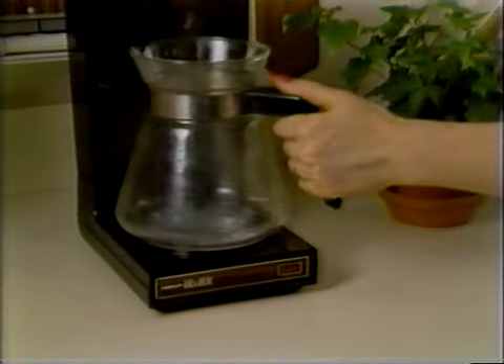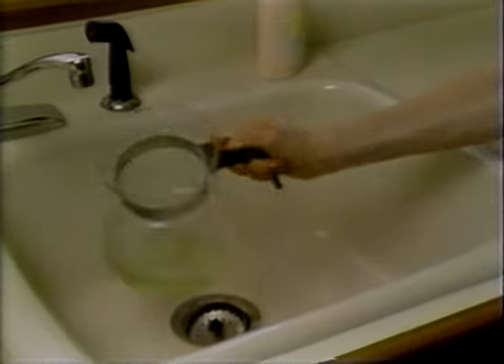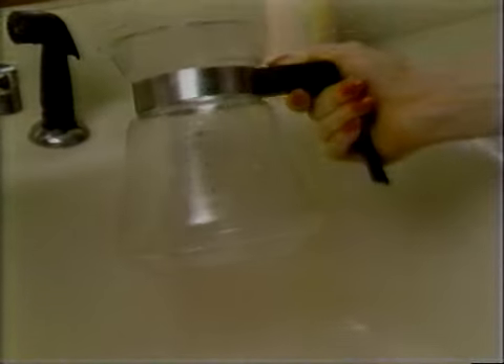No amount of scrubbing was able to remove the stains from this coffee decanter. But a little CLR in water gets it crystal clean, instantly. Watch how CLR wipes away hard water film from tile and makes shower doors shine crystal clear.